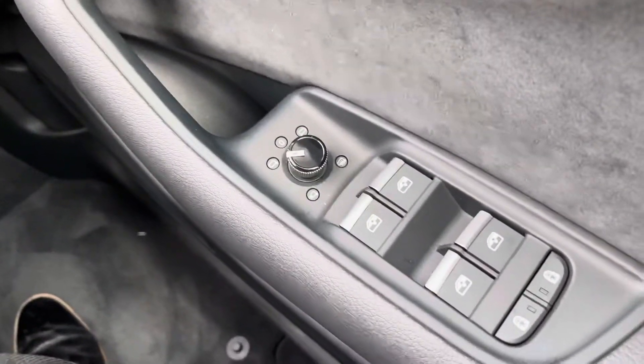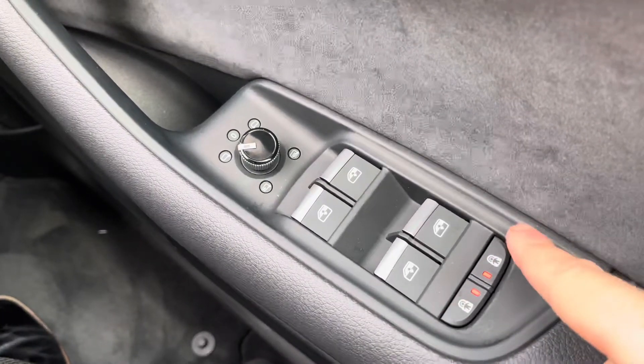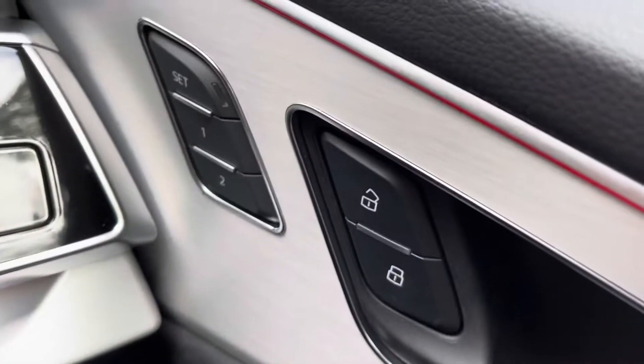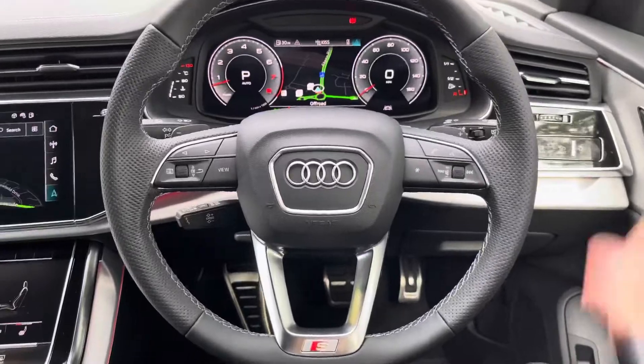Now sat in the driver's seat of the Q8 and looking to the right, we do have the electric window switches as well as the electrically folding exterior mirror adjustments. Below that, there are also the rear child locking buttons for both rear doors, making this a very practical family SUV. Above, there are also the memory settings for the electrically adjustable seats.